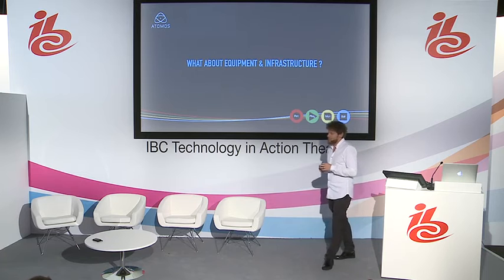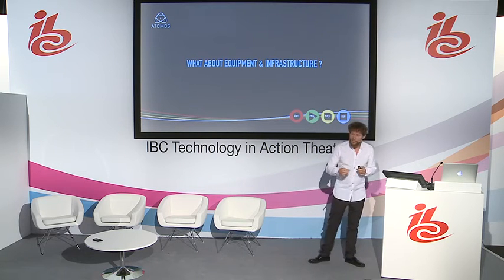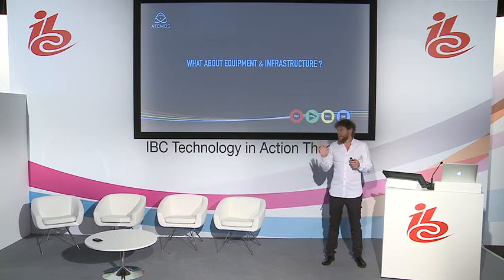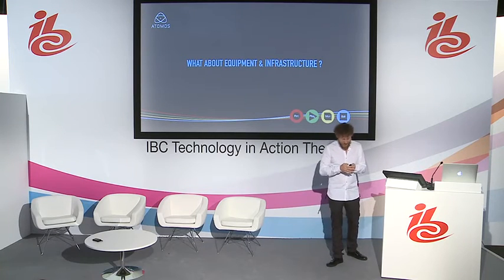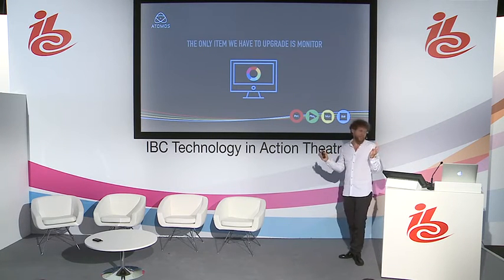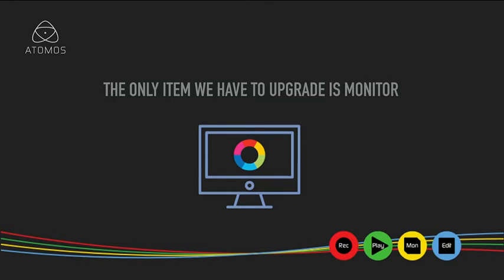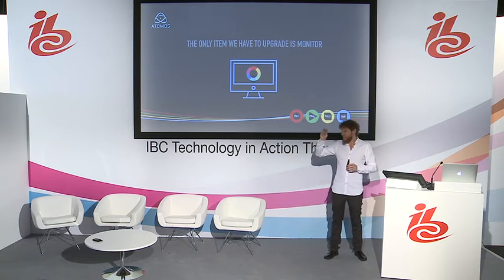The first question we discuss when talking to a production about whether we should go HDR or not is the equipment and infrastructure needed to support that production. The producer will always ask: we love the sound of HDR, but how much is it going to cost, or can we do it? The great news is that all we have to do to enable a production to be HDR is just replace the monitors. The cameras, lenses, recording devices, cables, equipment for color grading, equipment for editing — everything stays the same. The only thing we change is the monitor.